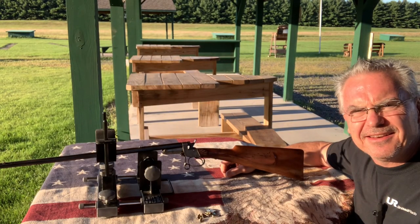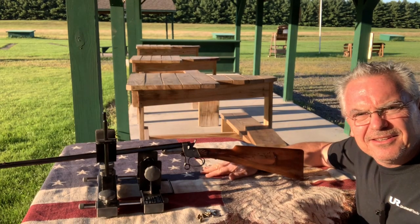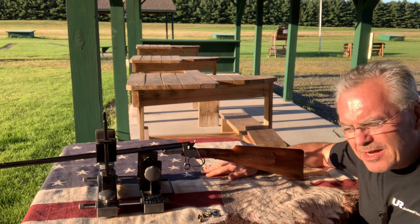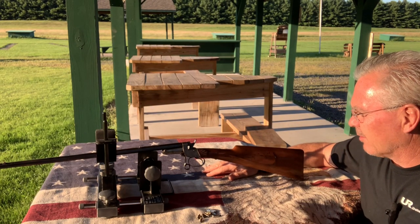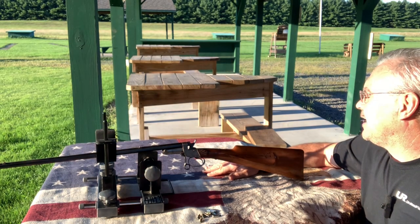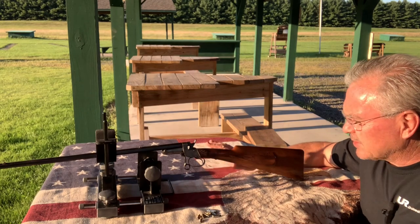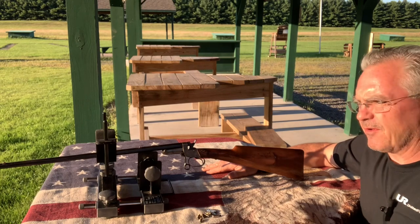Hey there friends, Nibs here again. I want to get out and do a little shooting tonight and show you guys something very unusual. It's a gun I've actually been showing a couple pictures of on my Facebook page for a while now. I've been working on a deal with the dealer that had this, and we finally came to a consensus on what I was willing to pay for it and what he was willing to give it up for.